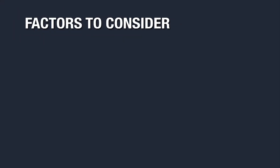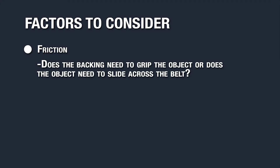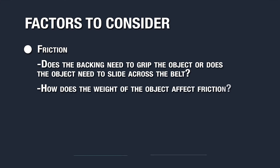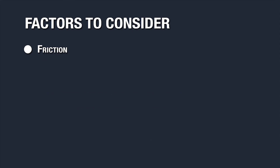To choose the proper backing, you first need to consider your application, the object being conveyed, and the following factors. The first factor to consider is friction. Does the backing need to grip the object, or does the object need to slide across the belt? How does the weight of the object affect friction? Generally, there is an inverse relationship between friction of the cover and hardness. Choosing the best cover is often a balancing act between desired friction and wear resistance.